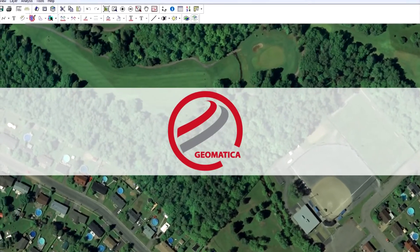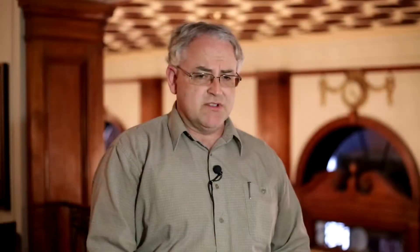Geomatica is taught in the Fundamentals of Remote Sensing course, where students learn about various satellite platforms, how to read that data into the system, how to geometrically correct it, enhance it, classify it, and of course integrate it with GIS — and the portability between ESRI and PCI, how those data sets can be moved back and forth.